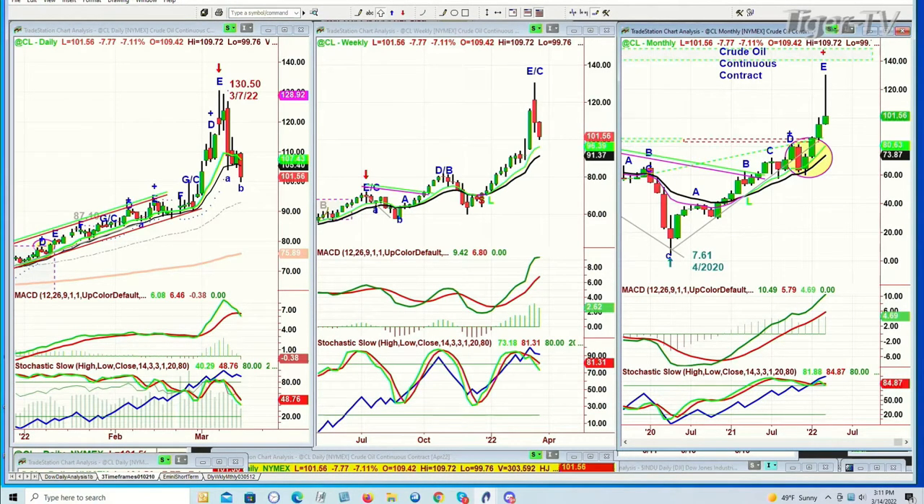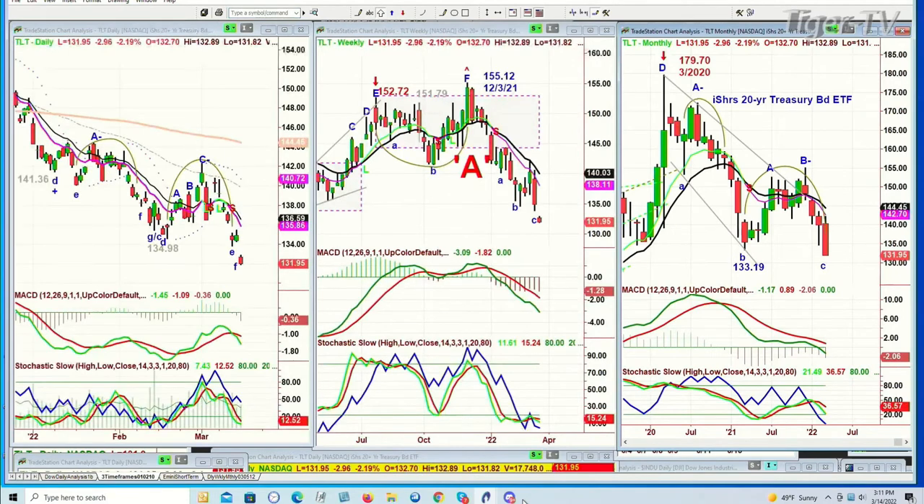Crude oil pulling back almost $8 to 101.56 — a spectacular move going to 130.50 in the continuous contract. It seems to want to go towards the 96.92 area, and that's going to be key. What happens after that?